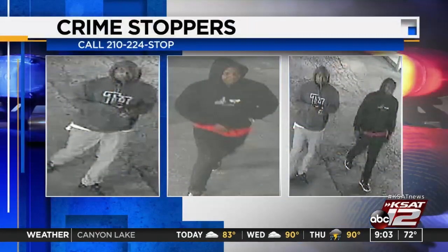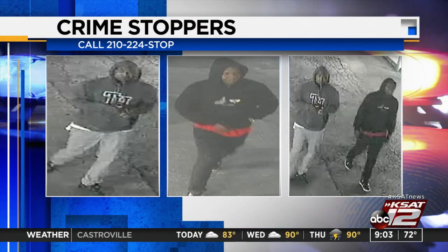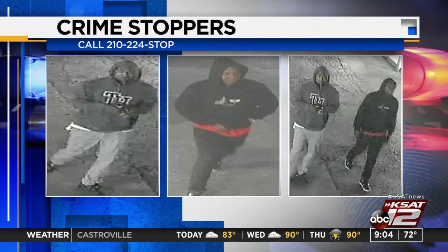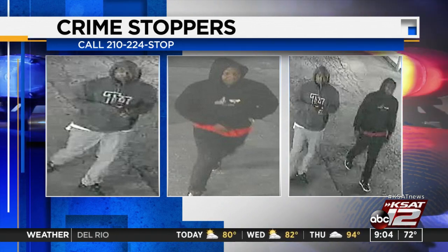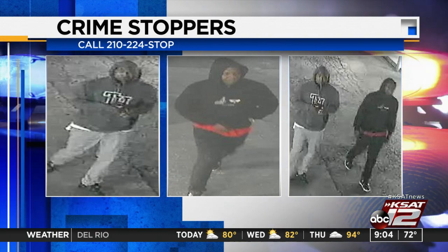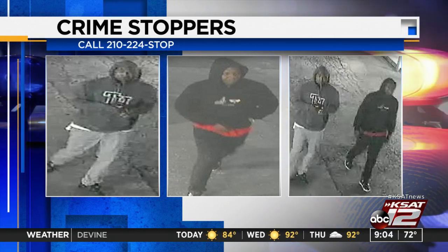San Antonio police and Crime Stoppers are looking for people responsible for robbing an elderly man at gunpoint in the parking lot of a motel. This happened on Thursday, May 14th, around 4 o'clock in the morning. Two men approached the victim in the parking lot of the Sands Motel on Austin Highway and held him at gunpoint. The 73-year-old victim told police the suspects demanded his money, cell phone, and car keys. The suspects ran off with the victim's property. If you have information that can lead to arrests, call Crime Stoppers at 210-224-STOP.